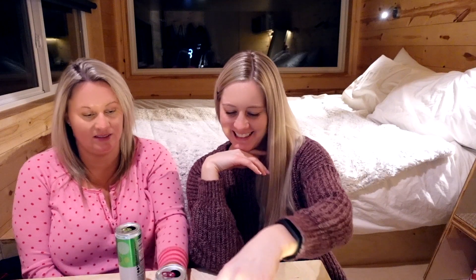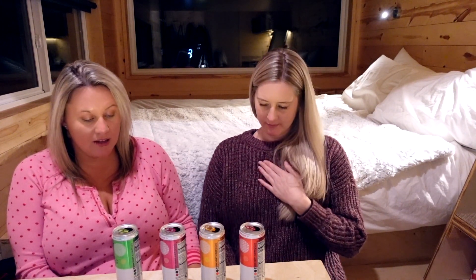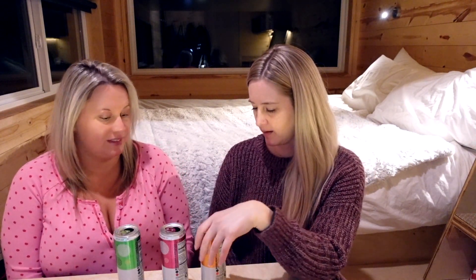All the flavors have been tasted. Which one was your favorite and which was your least favorite? My least favorite is the orange soda — just because it's too sweet. My favorite is the citrus, because it tastes like a 7-Up and that's what I've been drinking when I want a pop. I would say my least favorite was the cola, and my favorite would be the cherry cola.